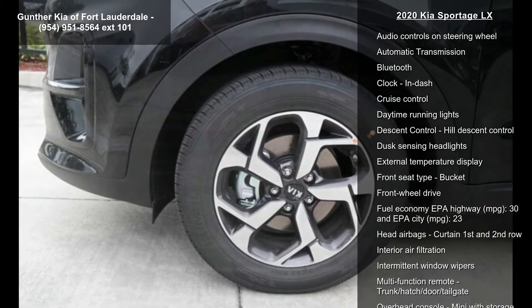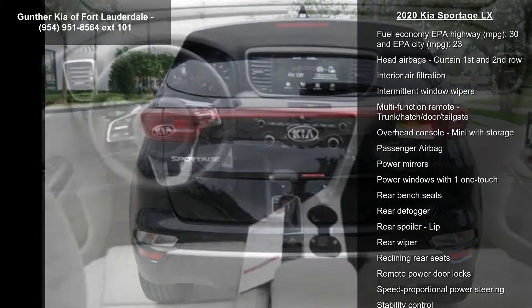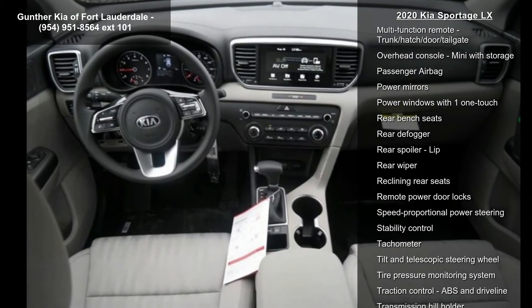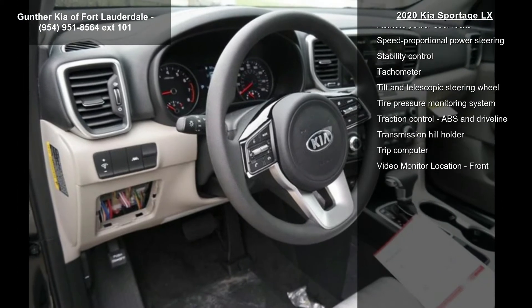This vehicle's top features include 181 horsepower, a 2.4-liter in-line four-cylinder DOHC engine, four doors, four-wheel ABS brakes, and air conditioning.